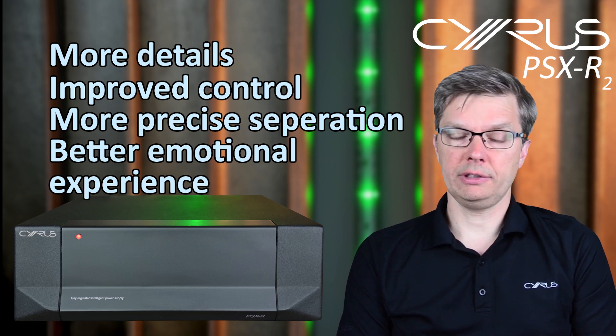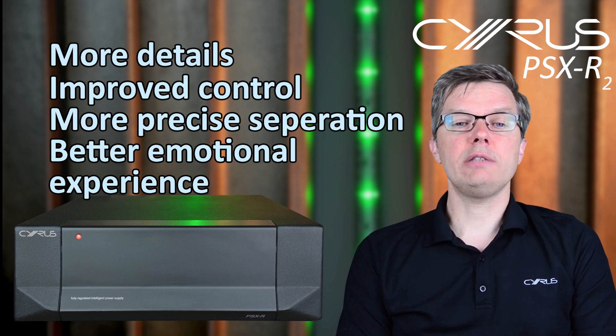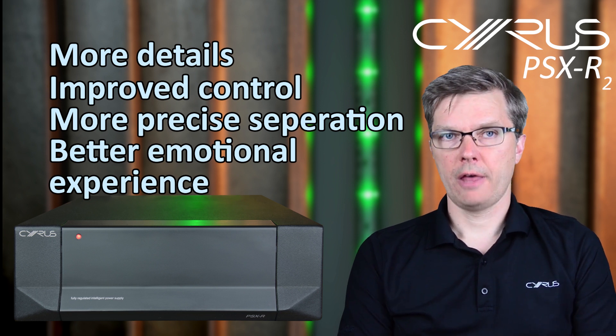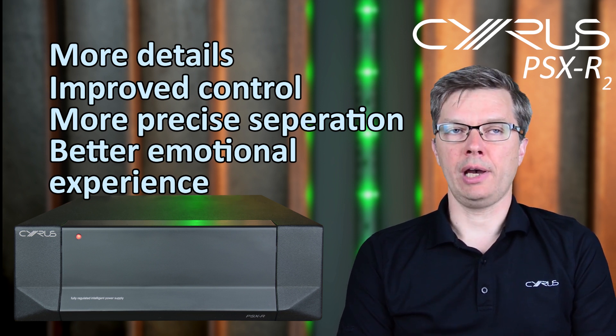But don't take my word for it — there's nothing like hearing the difference for yourself, and any of our dealers would be happy to arrange a demonstration for you. Thanks for watching, and see you next time. Bye.